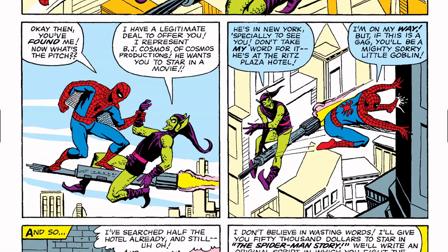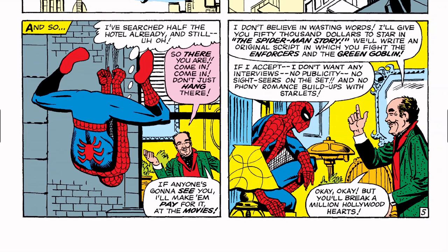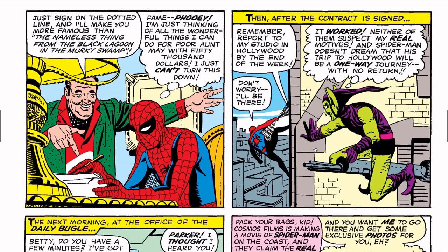Spider-Man: 'I'm on my way — but if this is a gag, you'll be sorry, little goblin.' At the hotel: 'Come in, come in! I don't believe in wasting words — I'll give you fifty thousand dollars to star in the Spider-Man story. We'll write an original script and you'll fight the Enforcers and the Green Goblin.' Spider-Man: 'If I accept, I don't want any interviews, no publicity, no starlets on the set.' Peter thinks: 'All the wonderful things I can do for poor Aunt May with fifty thousand dollars — I just can't turn this down.'